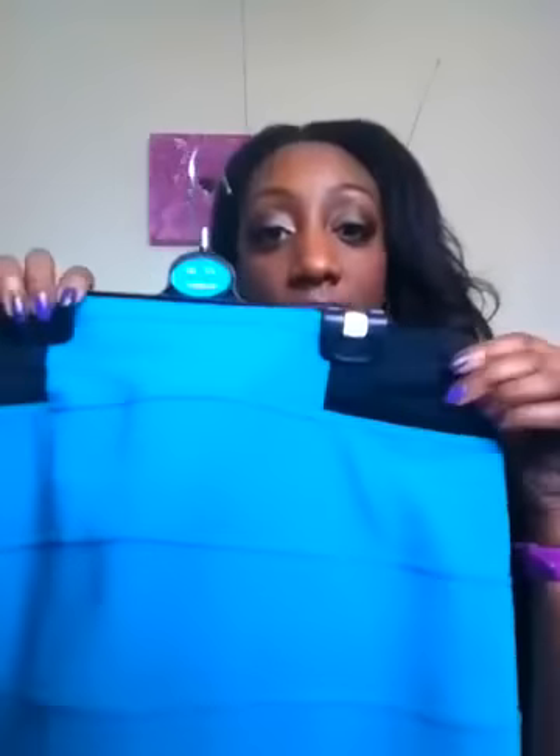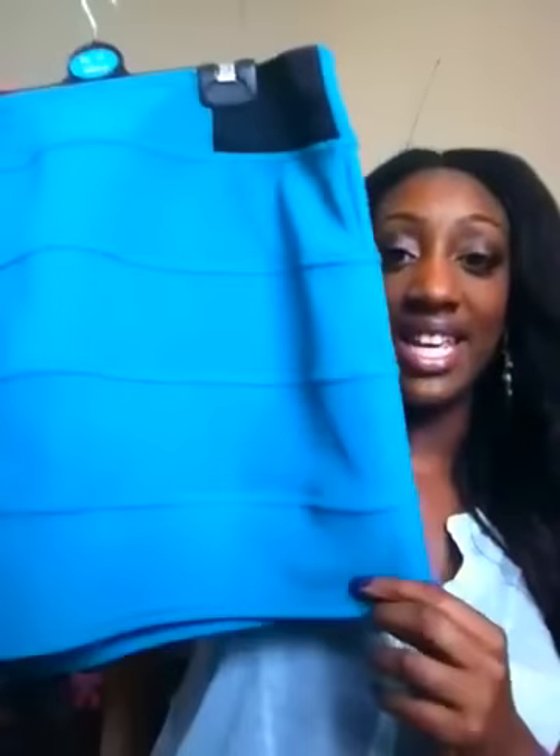Another thing that I got is from Primark. It's got this skirt — this skirt was £7 from Primark. It's a lovely teal, turquoise-y type bandage style skirt. It's great for going out, or you can wear it casually with a black top, a black t-shirt, or you can dress it up with a nice top and some nice heels. So yeah, this is from Primark and it was £7.